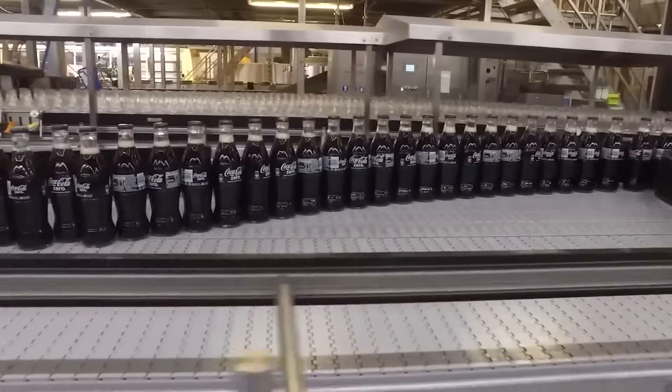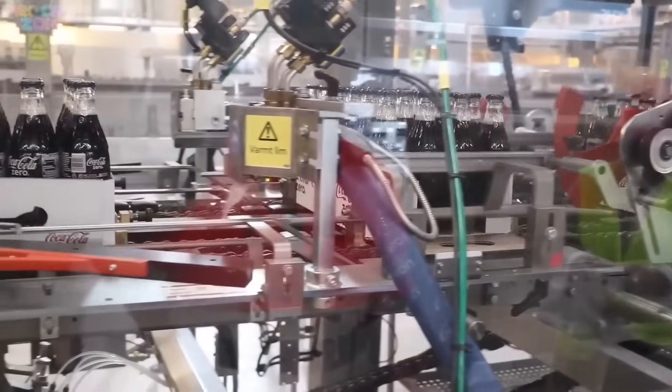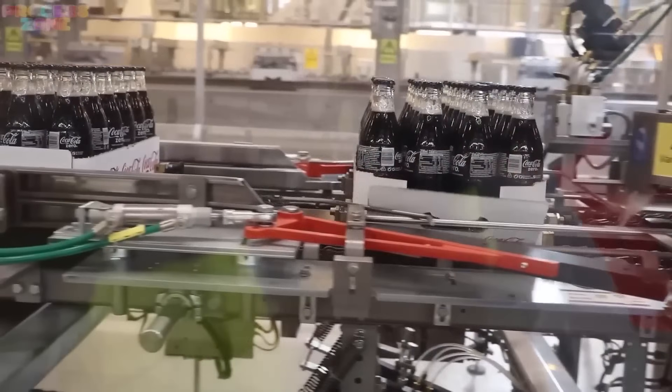Are you Team Classic Coke or Diet Coke? Drop your answer in the comments. Coca-Cola's story begins not in a factory, but in a pharmacy.